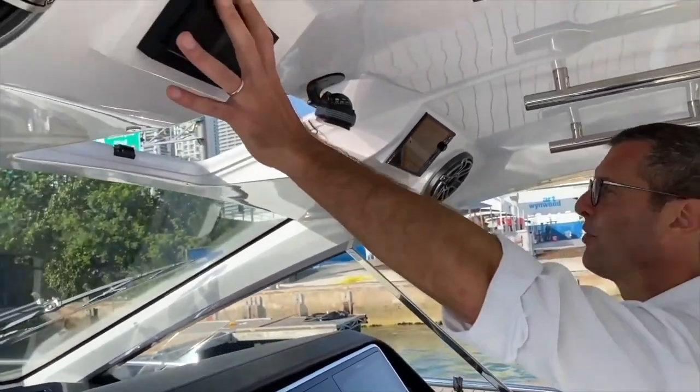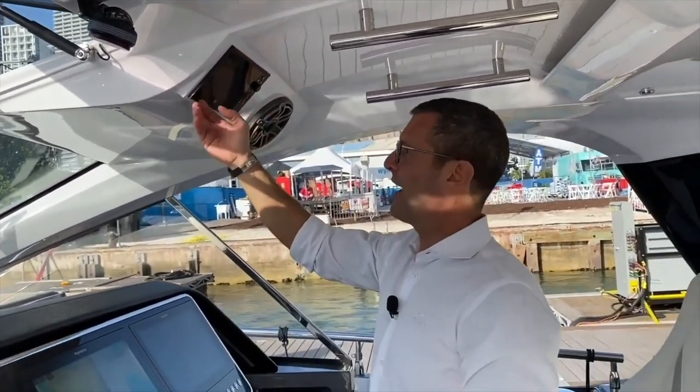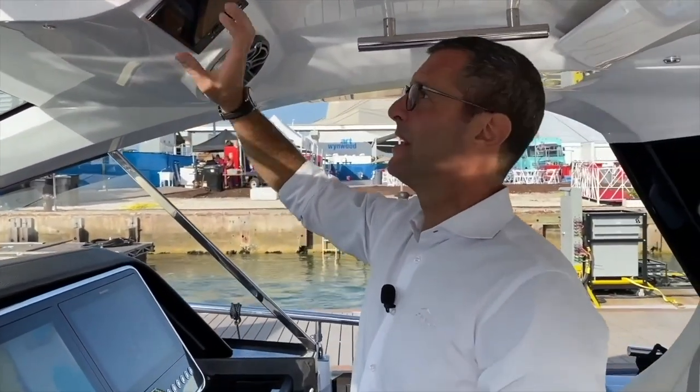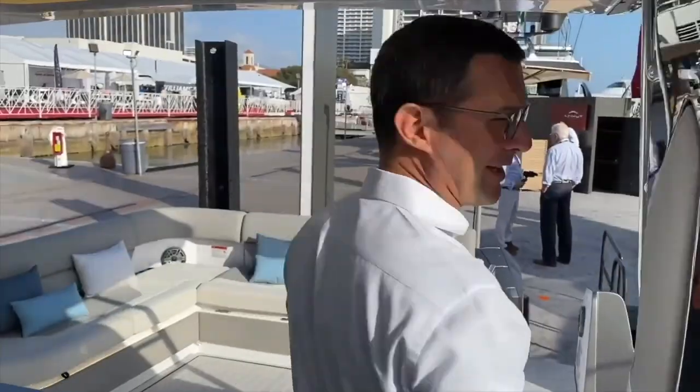There is a full audio system, and this is your Mercury Vessel View panel where all engine alarms and pop-ups are displayed, while the main engine data can be seen on any of the Raymarine displays. I think we've shown it all and I hope you enjoyed it.